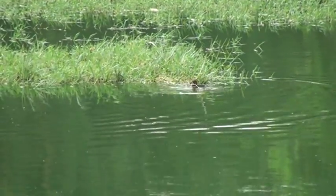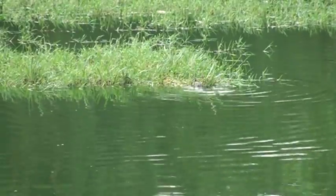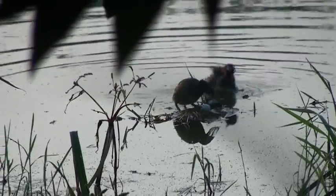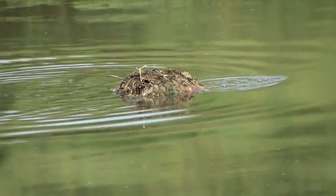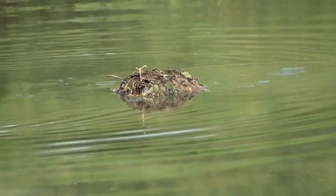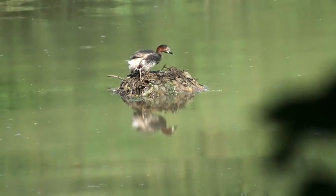Nest material is dragged from far or retrieved from near the nest site. Freshly laid eggs are soon covered, and the nest looks like a heap of filth — a perfect way to protect the eggs.